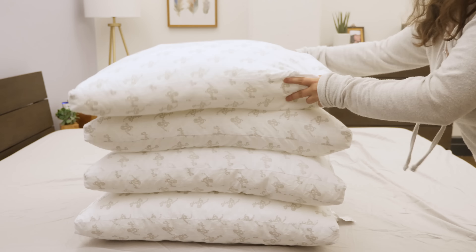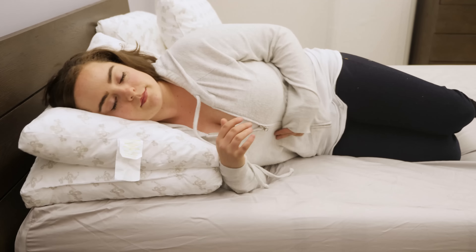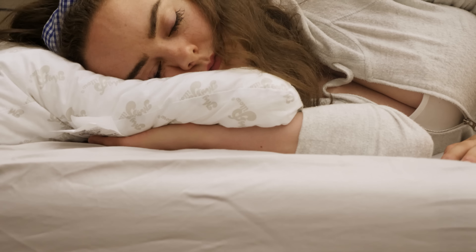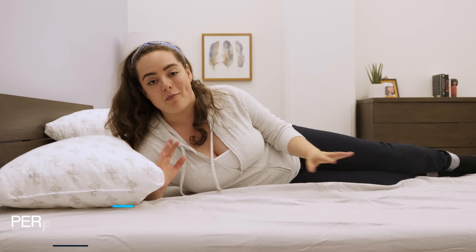Once it's out of the dryer, you should be ready to sleep on these pillows. They should be ready to help you get the sleep your body needs. We've seen what these pillows are made of, but we'll never really know what they're all about until we get in there and thoroughly test each one. Let's check it out.